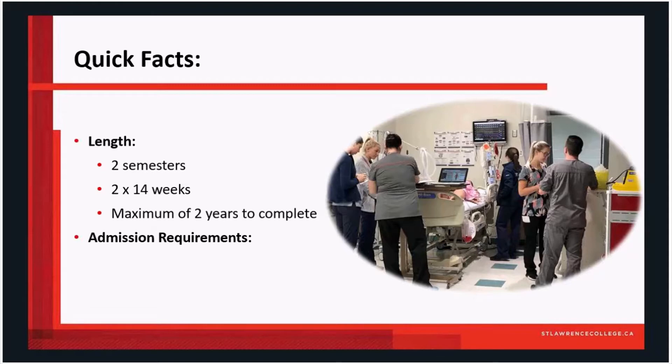Students will enroll and the expectation is that they will be able to finish over two semesters, but if extenuating circumstances such as a pregnancy, a change in workplace, or anything else might come up, you do have a maximum of two years to complete the program in its entirety.